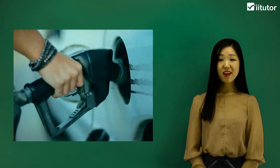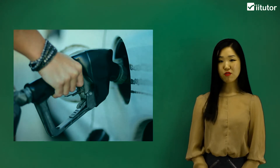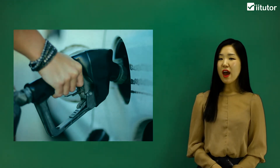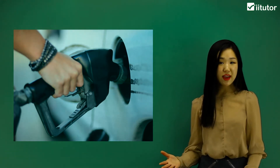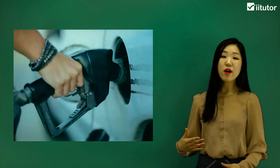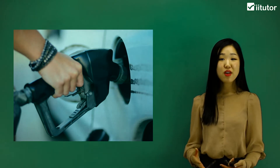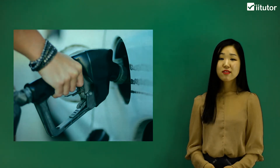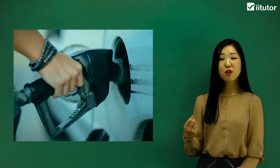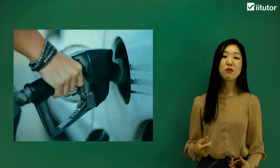Now we're going to be looking at how to calculate deductions from the amount of kilometres that we've travelled. If you have to drive your car for a work-related reason — say for example you have to travel somewhere while you're doing a job — you will get reimbursed for the amount of petrol that you spent. Because that money is going out of your own expenses but is actually work-related, tax deductions will be made.